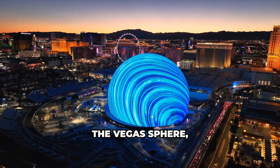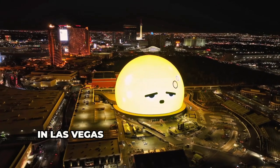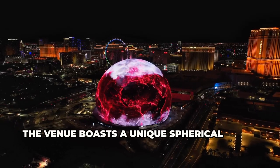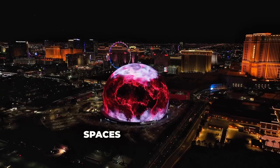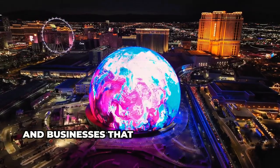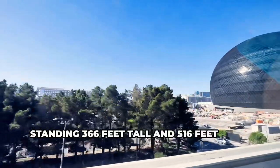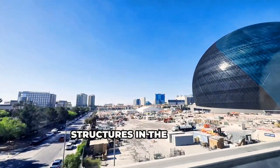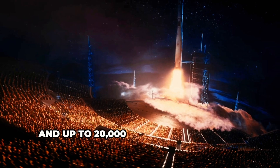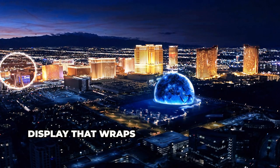Next, the Vegas Sphere — officially known as the MSG Sphere — is a state-of-the-art entertainment venue in Las Vegas, located near the Venetian Resort on the Las Vegas Strip. The venue boasts a unique spherical shape and is considered one of the most technologically advanced entertainment spaces in the world. Standing 366 feet tall and 516 feet wide, it's one of the largest spherical structures in the world, with a capacity of 17,500 seated guests and up to 20,000 with standing room, designed to host a variety of events.